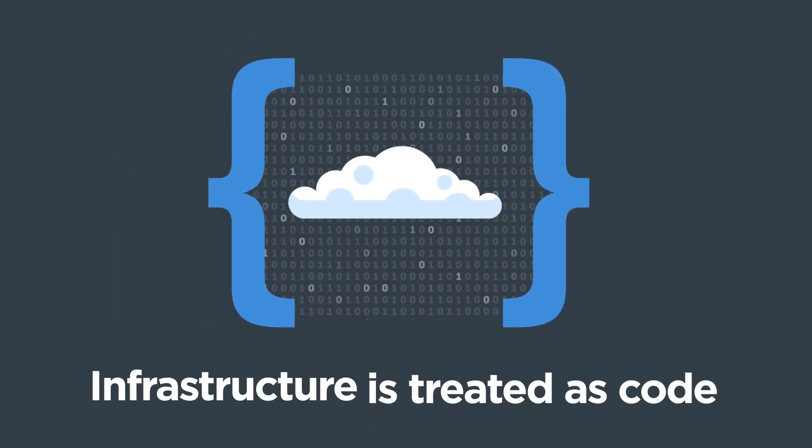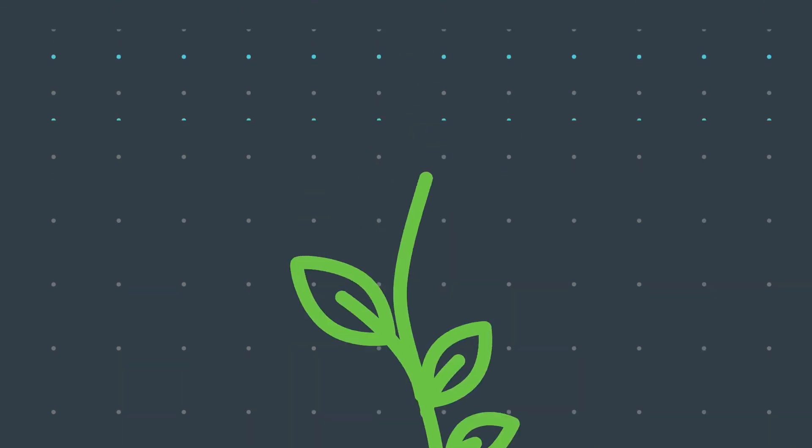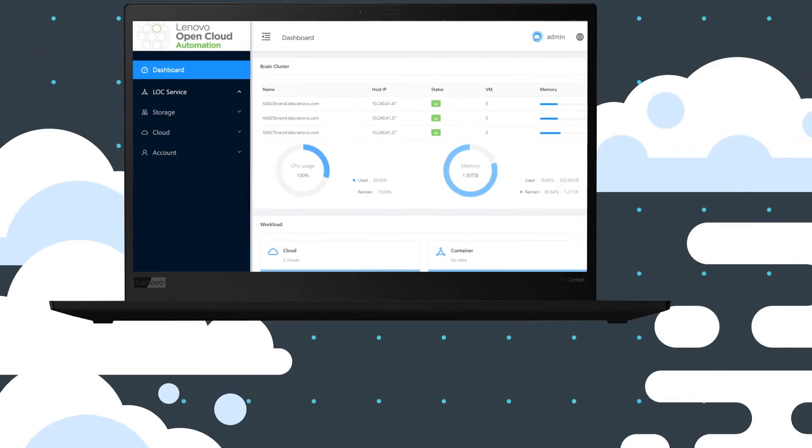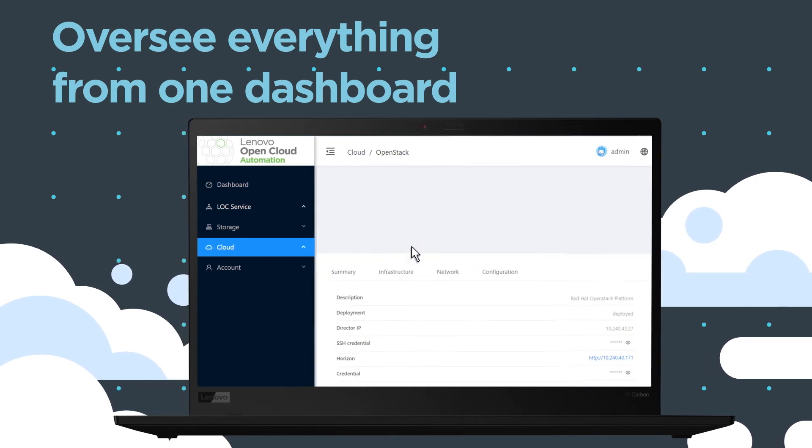Infrastructure is treated as code, making it easy to adapt your environment to meet your customers' needs. And from one software dashboard, you can oversee everything, giving you an immediate return on your investment.